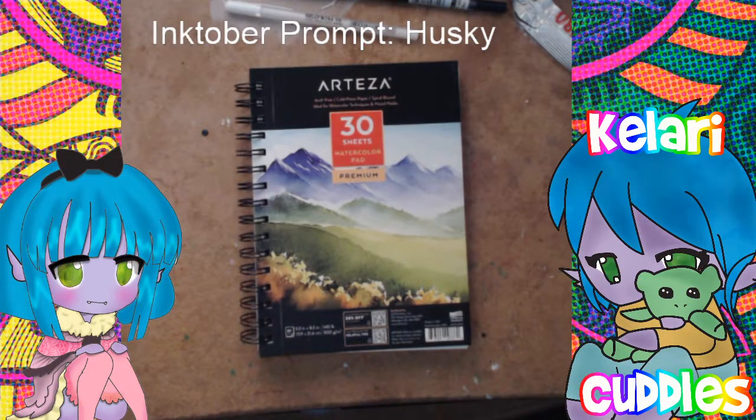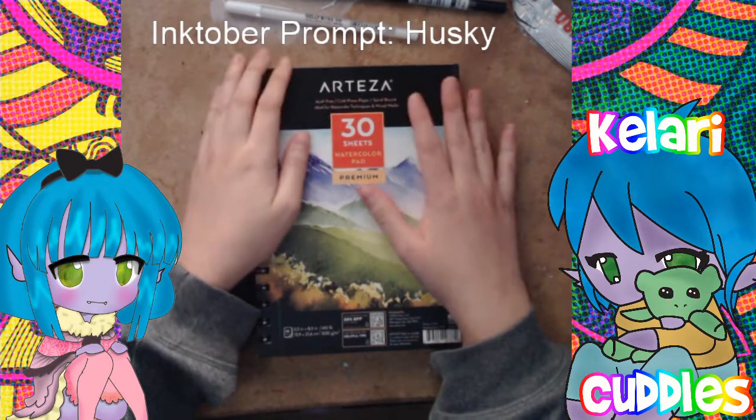Good evening, good afternoon, good wherever you are in the world. I'm Kalari Culls and we are going to do another edition of Inktober.